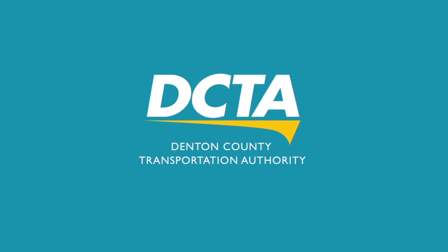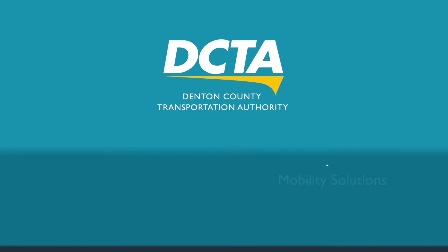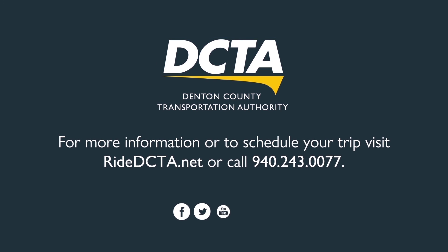At DCTA, we are committed to providing safe, customer-focused, and efficient mobility solutions for Denton County. We are here for everyone. No matter why you ride or where you're headed, you can rely on DCTA. Go DCTA — your future is riding on us.